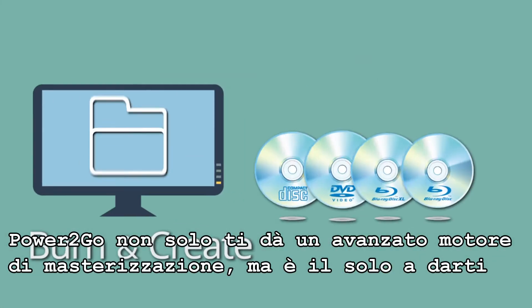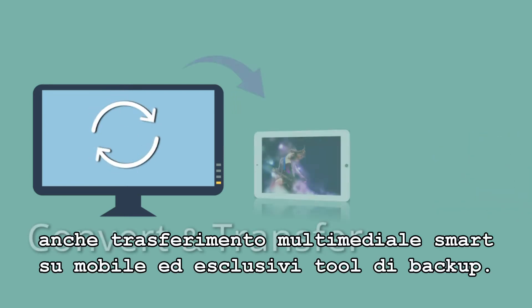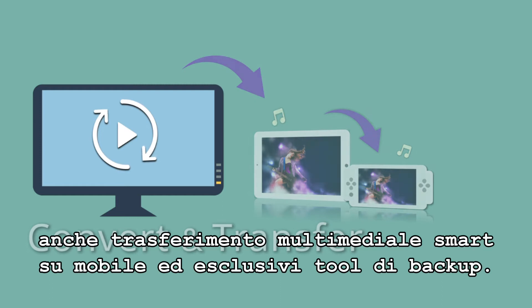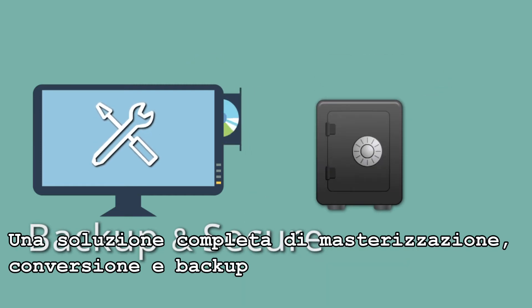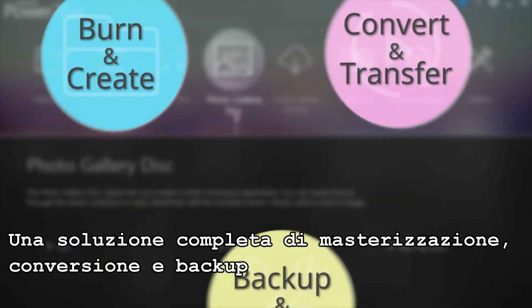Power2Go 10 not only features an advanced disk burning engine, but it is the only software that combines this with intelligent media transfer to mobile devices and unique backup features for a complete file burning, conversion and backup solution that meets today's digital demands.